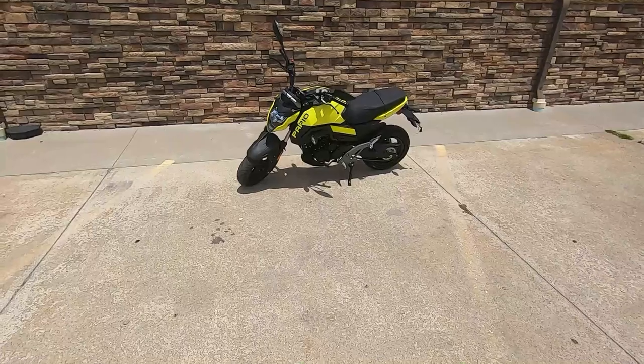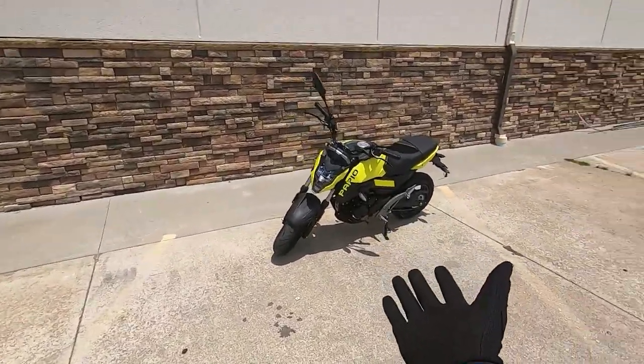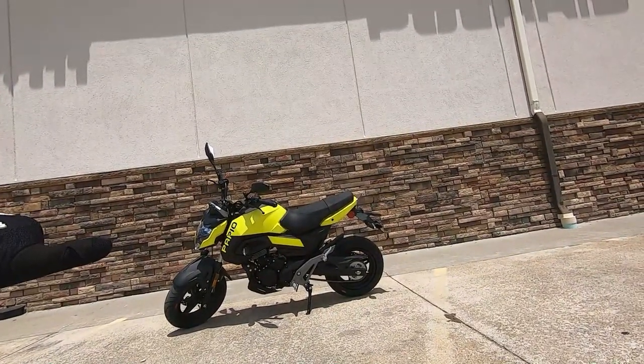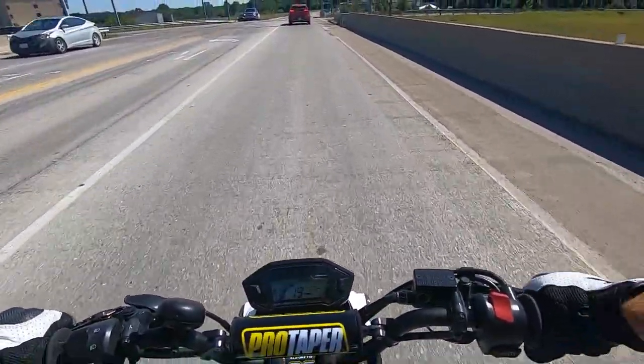I've ridden it enough now — I was out for about 20 minutes to form my thoughts and first impressions on this bike. My initial verdict is somewhere in the middle, but I'm leaning more toward a good buy.